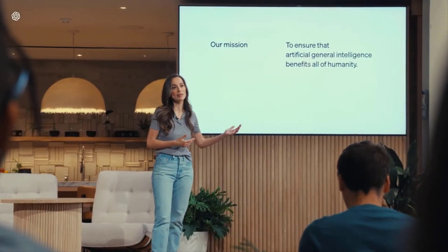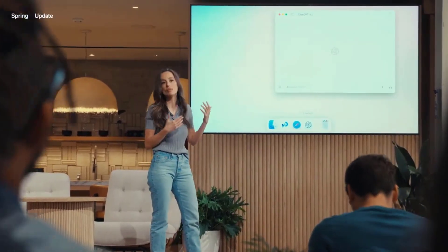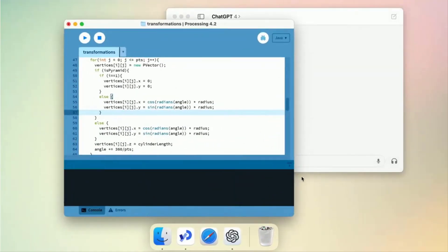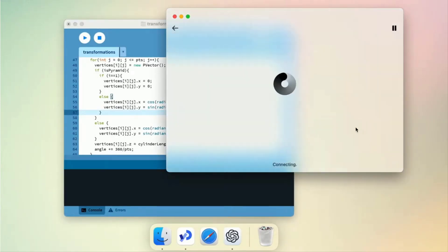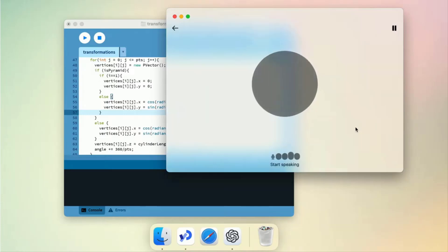Today we're also bringing the desktop app to ChatGPT, because we want you to be able to use it wherever you are. As you can see, it's easy, it's simple, and it integrates very easily into your workflow.